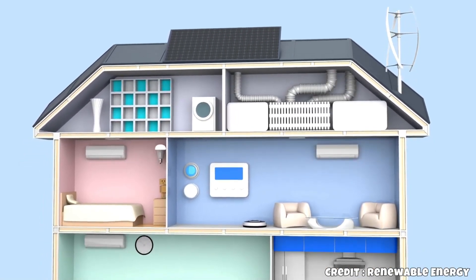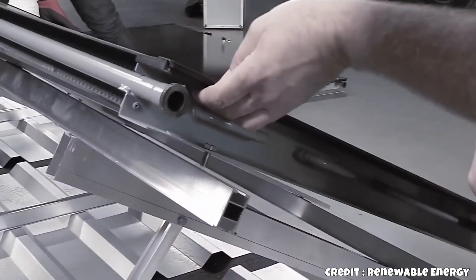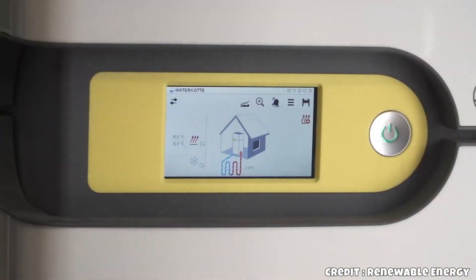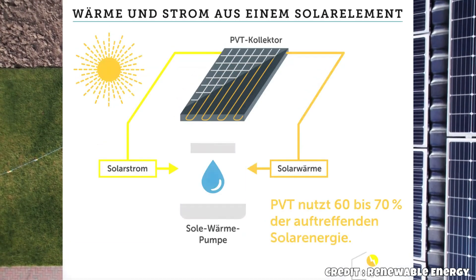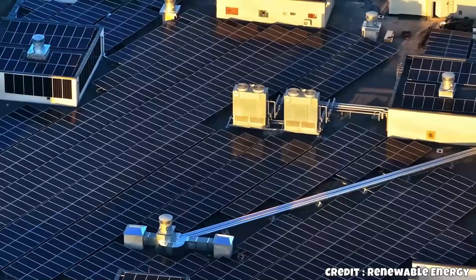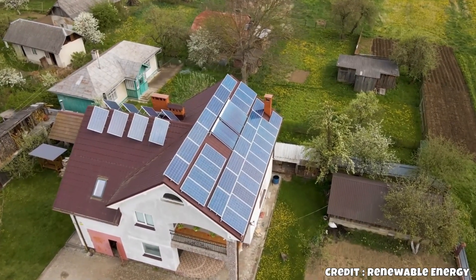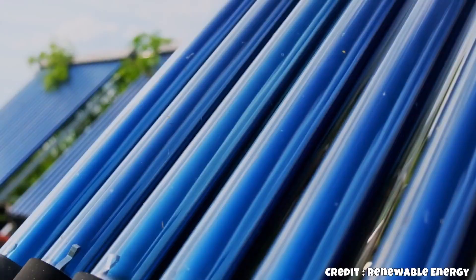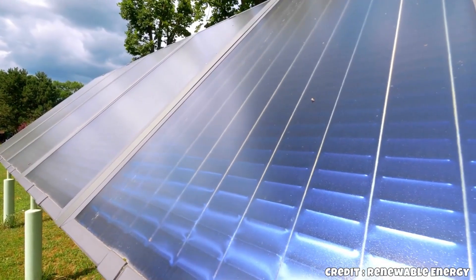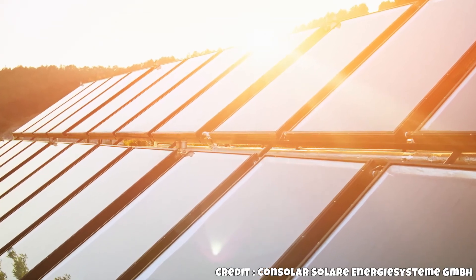Moreover, the collectors are completely silent, making them suitable for urban areas or apartments with limited space. They also enhance electricity generation by 5–7% annually due to active cooling in the summer. Consolar, a German company, is considered a technological leader in this field. In collaboration with AKG near Kassel, they manufacture PVT collectors in Germany, aiming to secure and create high-tech jobs locally.